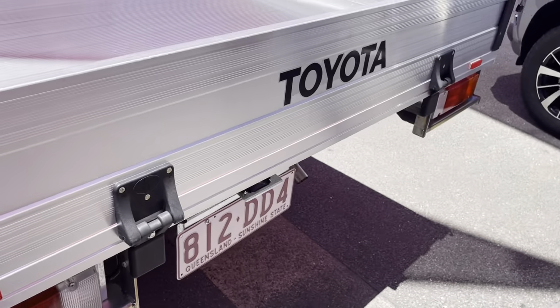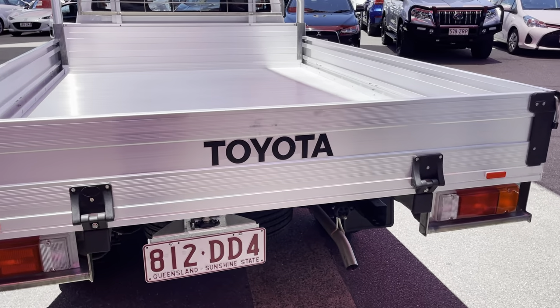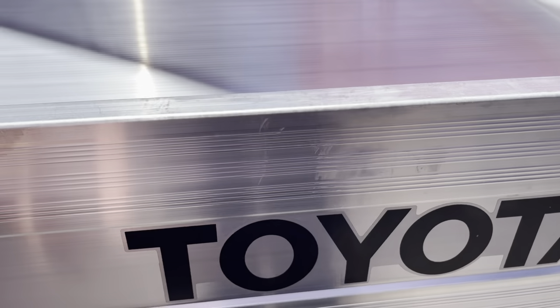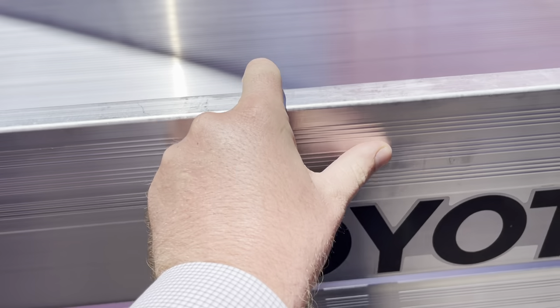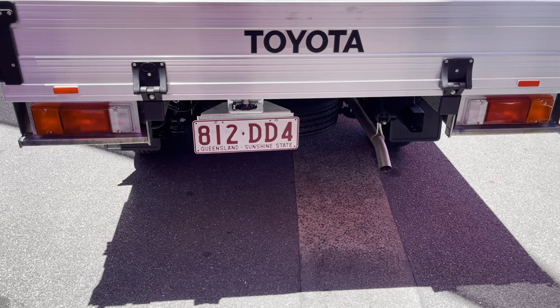Coming to the back of the vehicle — there's no tow bar fitted to this one. The only real place I've finally found some marks is here, and it looks like it's just because they've had grease on their hands or something like that. And that one looks a bit more like a mark on the aluminium of the tray itself.